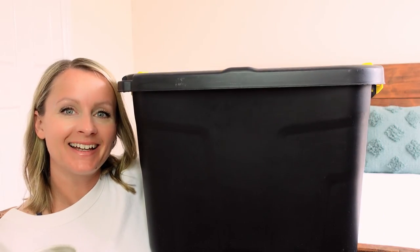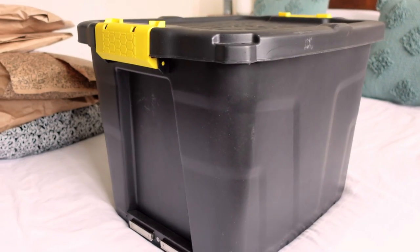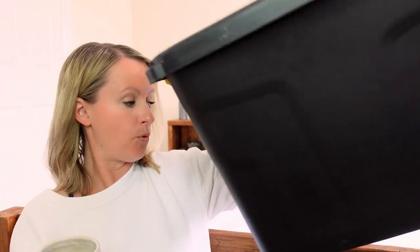This container is where I'll be keeping my clothes for the entire year. That's right, this is all the space I have. This is my wardrobe for the year.